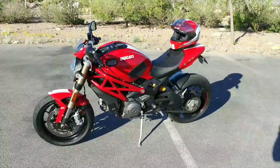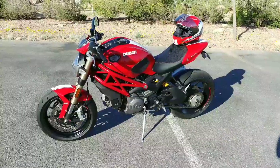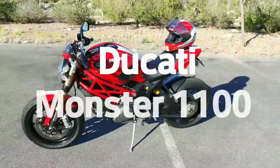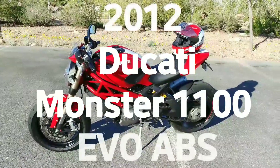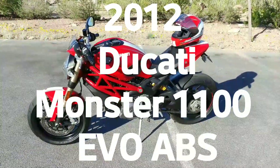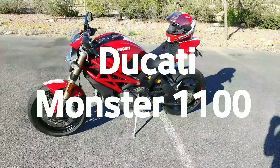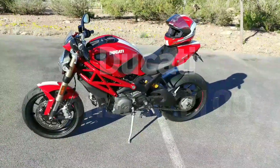Hi again, this is Doug Williams with Viva Las Vegas Autos bringing in another cool motorcycle. This is a 2012 Ducati Monster 1100 EVO with the ABS — what a bike. It has just over 3,600 original miles on it.